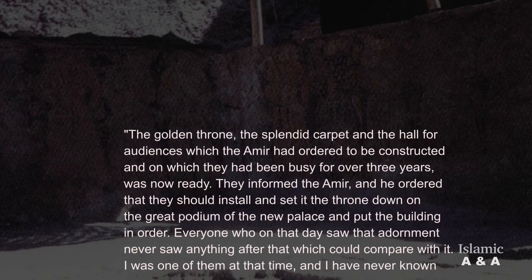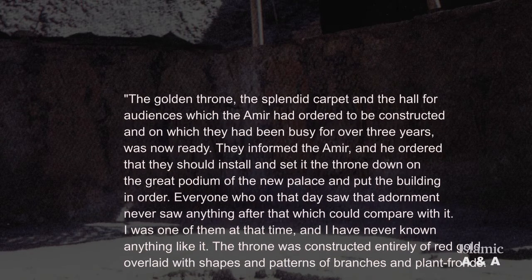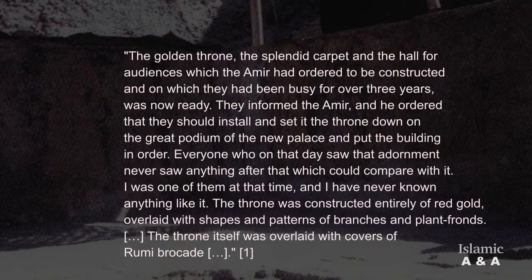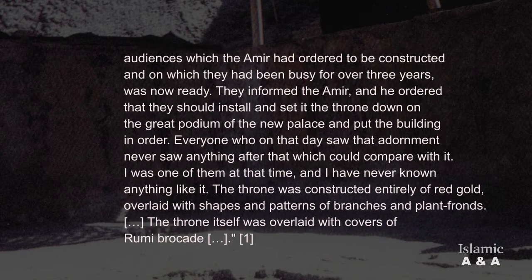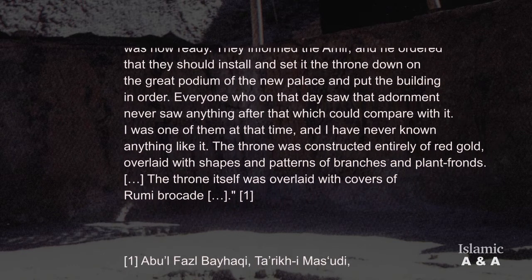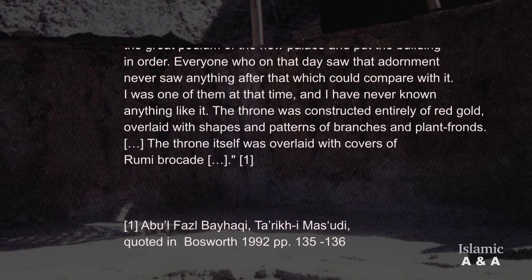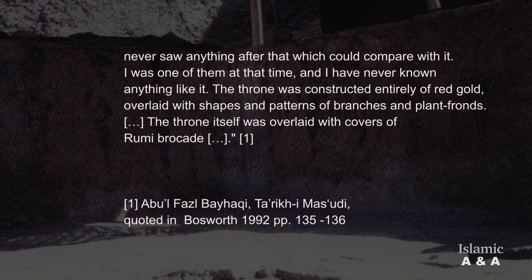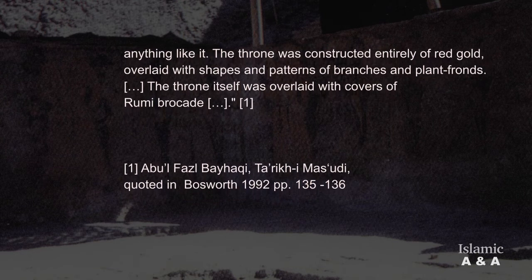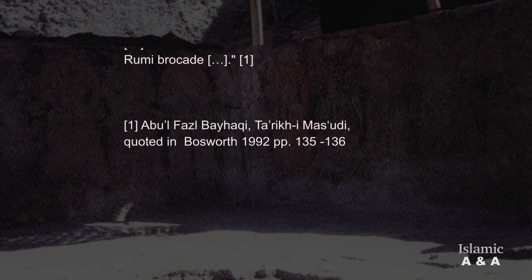'Everyone who on that day saw that adornment never saw anything after that which could compare with it. I was one of them at that time, and I have never known anything like it. The throne was constructed entirely of red gold, overlaid with shapes and patterns of branches and plant fronds. The throne itself was overlaid with covers of roomy brocade.'